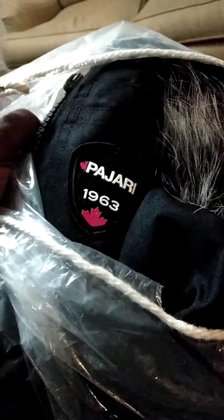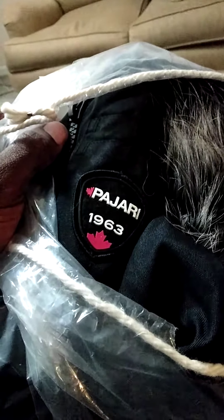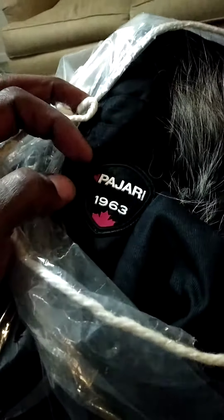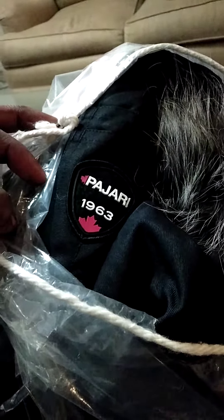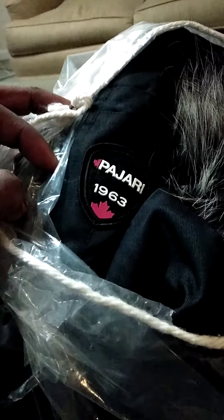This looks better than it did online. The patch was different online — the letters were in gray and that red was in gray too. The only thing red was the logo, but I really like this style. This is awesome. Pajar — I know it looks like 'pajari' but on the end it says Canada. Wow.